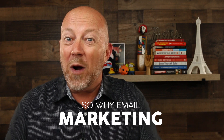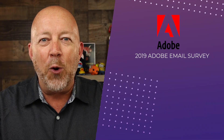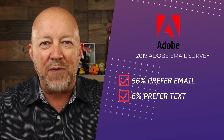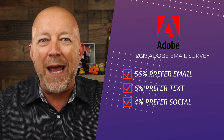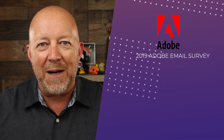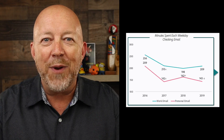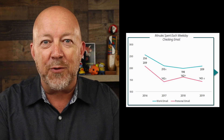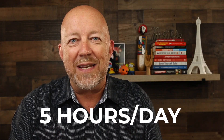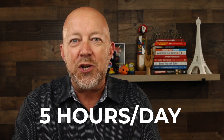So why email marketing? Well, first of all, people still love email marketing and spend an enormous amount of time in their email inbox. According to Adobe's email survey of 2019 in the US, 56% of people surveyed said that they prefer to receive an offer in their inbox versus 6% via text or 4% in social media. We spend some 209 minutes a day on a professional account and 143 minutes a day on a personal account — that's 5 hours a day on average in our inbox.